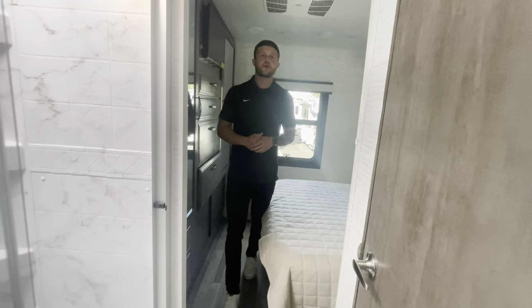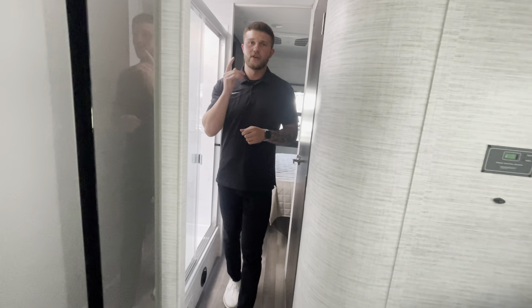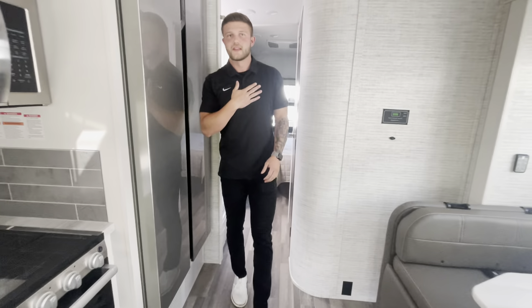If you guys have any questions on this Greyhawk, give us a call at Johnson RV. Ask for either Dustin Allen or Andrew Peters. Thank you.